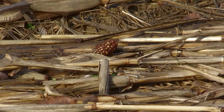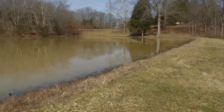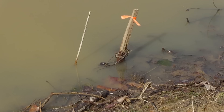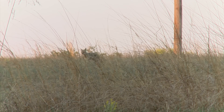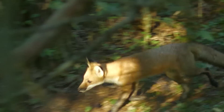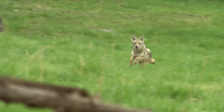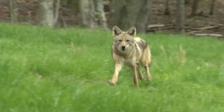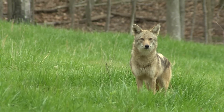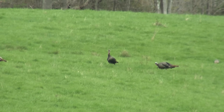Crop damage, timber damage, flooding from beaver, muskrats digging into the dams of lakes causing leaks, predation by coyotes, foxes, bobcats — that sort of thing. If they're not controlled, they reproduce too quickly and they overwhelm the habitat with their presence. What happens is you have a lot of extra predation on ground-nesting birds, wild turkey, rabbits, small game.